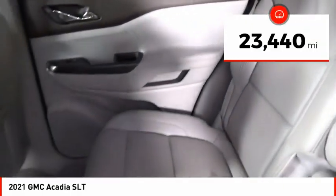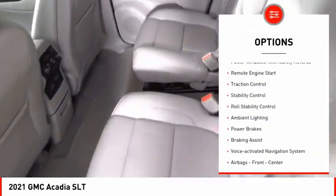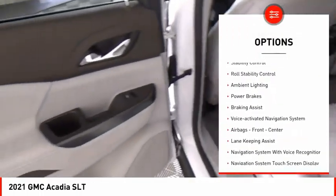This vehicle has less than 25,000 miles. Here are some of this vehicle's great options: power windows with safety reverse, remote engine start.